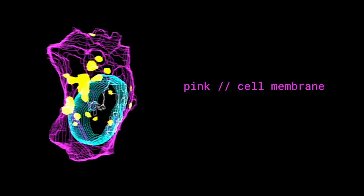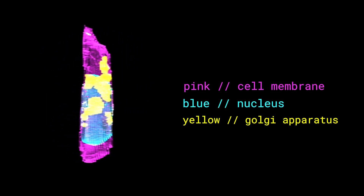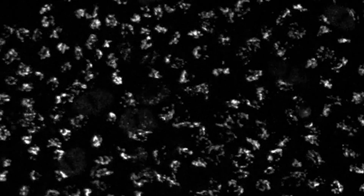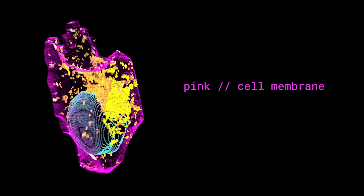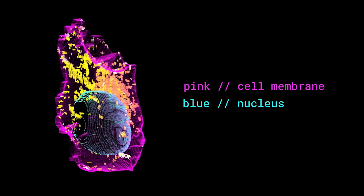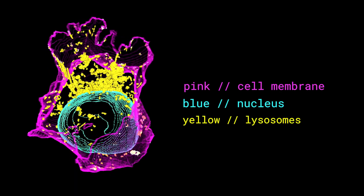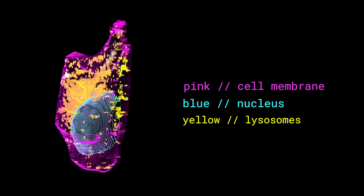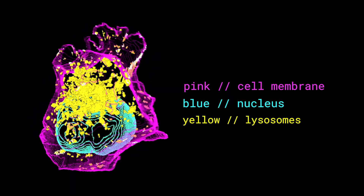The Golgi apparatus — this is like the cell's post office, packaging and shipping proteins to where they're needed. It modifies, sorts, and packages proteins and lipids for delivery to their destinations both inside or outside the cell. Lysosomes are like the cell's cleanup crew. They contain digestive enzymes that help in breaking down cellular debris and foreign substances, keeping the cell nice and clean.